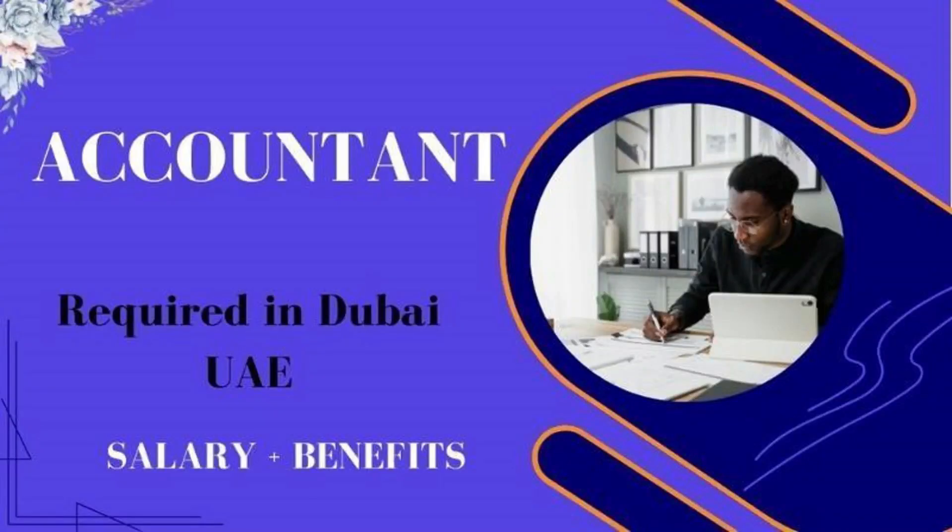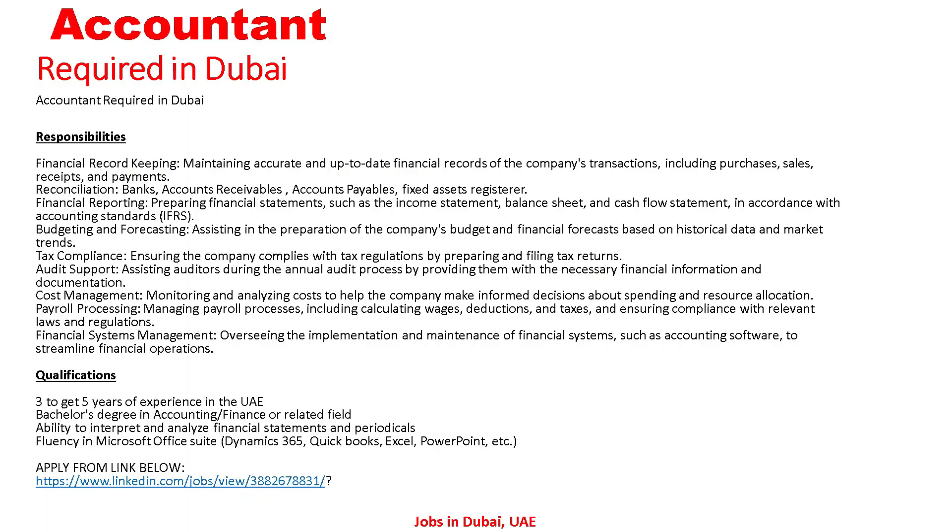The next job: Accountant required in Dubai UAE — salary and benefits. Let's go to the details. Responsibilities include maintaining accurate and up-to-date financial records of the company's transactions, including purchases, sales, receipts, payments, bank accounts, accounts receivable, and accounts payable.